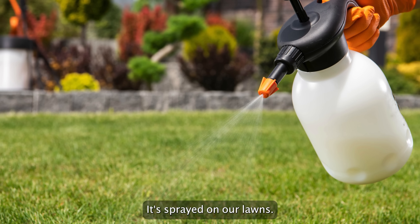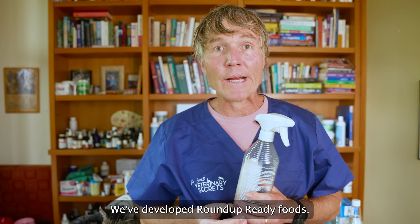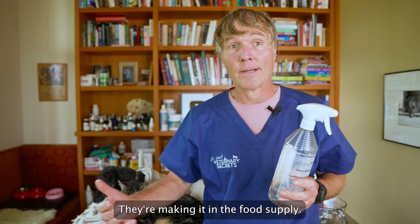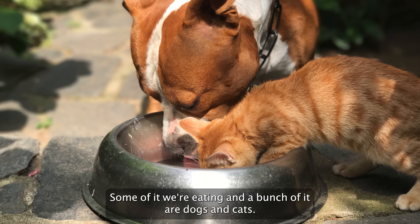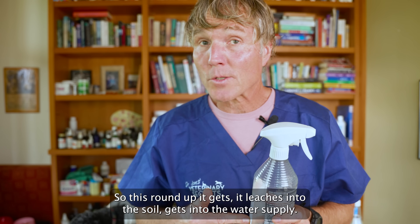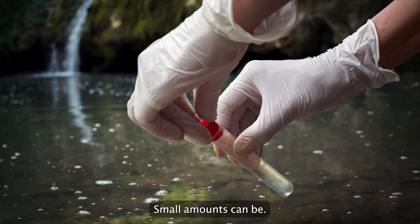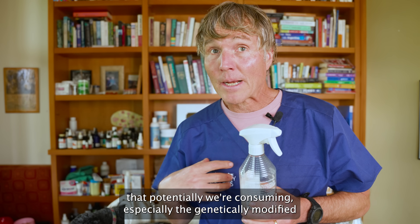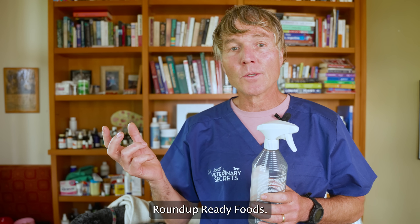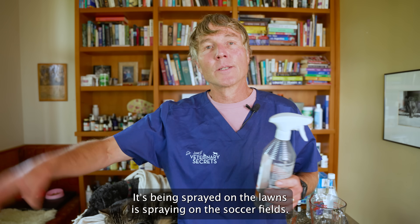It's sprayed on our lawns, in big parts of our food supply. We've developed Roundup-ready foods, and some of these same crops have been sprayed with Roundup — making it into the food supply. Some of it we're eating, and a bunch of it our dogs and cats are also eating. It's even sprayed in forests, so this Roundup leaches into the soil, gets into the water supply. Trace amounts are found in some of the foods we're consuming, especially genetically modified Roundup-ready foods. And some of it is just direct contamination.